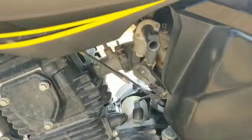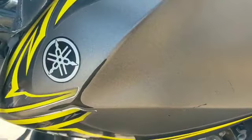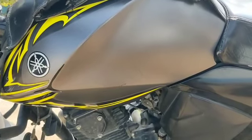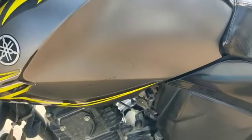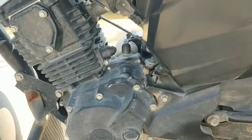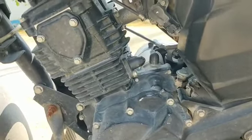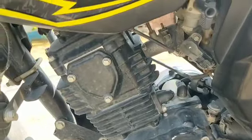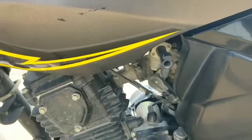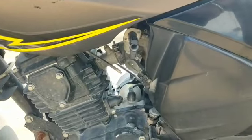The bike looks very good and the color of the bike looks very good. The papers are very clear. If I look at the bike, there are no major scratches here.